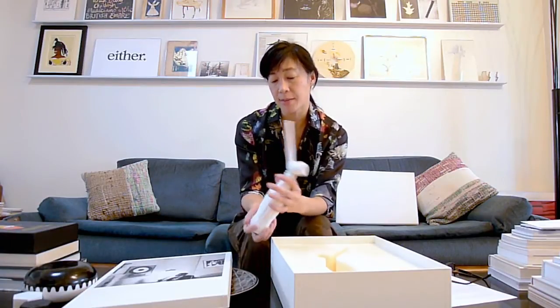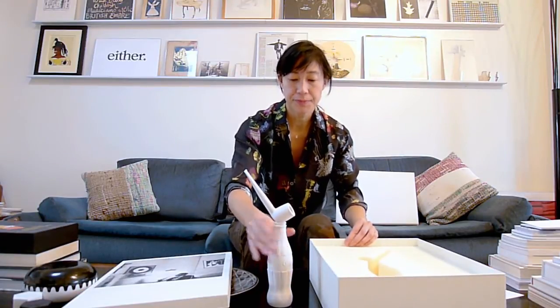I would say it probably weighs about three and a half pounds. Not quite sure it works here at the coffee table, so let's try somewhere else.